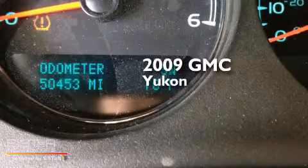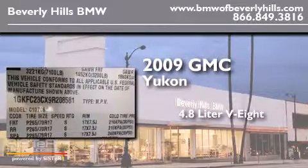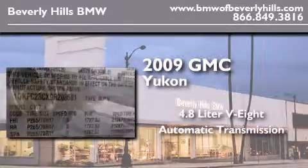This is a 2009 GMC Yukon. It features a 4.8-liter, eight-cylinder engine and an automatic transmission.